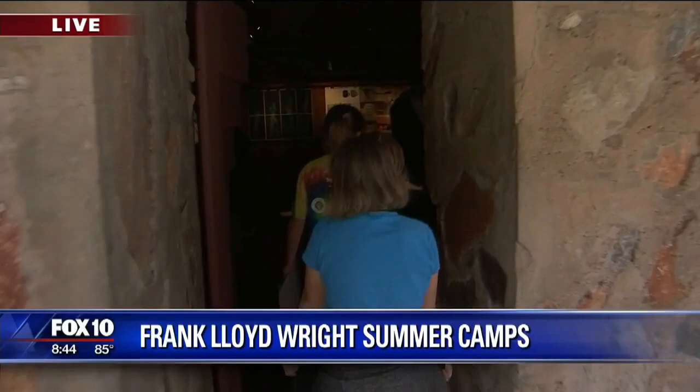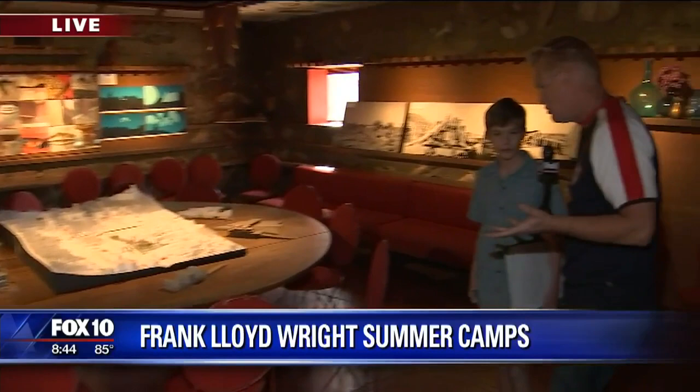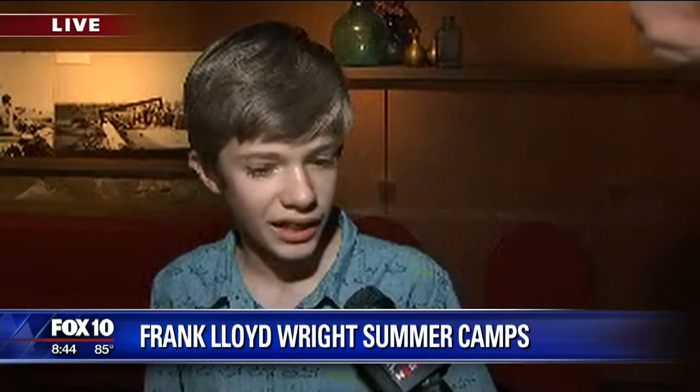Julian, have you ever been to this camp? This is actually the first time I've been. What do you like about what's happening here? Well, I've always loved architecture and science and physics, and for a while I wanted to be an architect when I grew up. You're on your way, that's for sure.